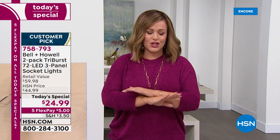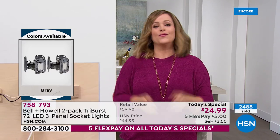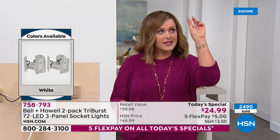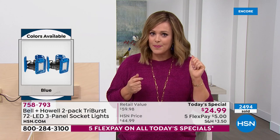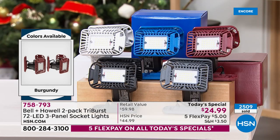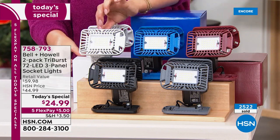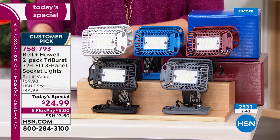The Tri-Burst from Bell and Howell has changed people's homes. Typically, lighting up darker spaces in older homes is expensive — but we've scratched all that. If you've got any fixture you can screw a light bulb into, your Tri-Burst will work. That's why this has become such a huge customer pick. Lowest price we've ever done — two for $24.99. Choose your two-pack: black, gray, burgundy, blue, or white. The most popular right now is white. You get two individually boxed in color-coordinated gift boxes.